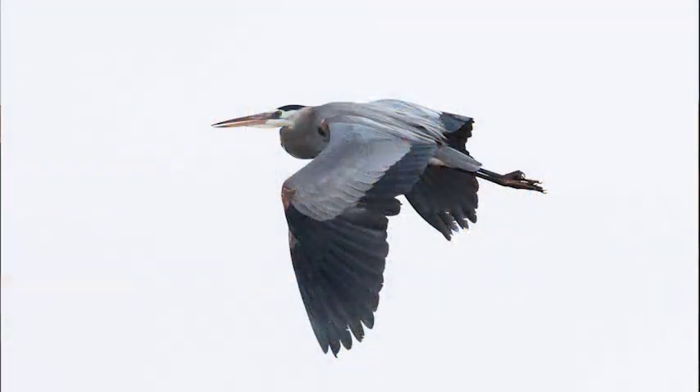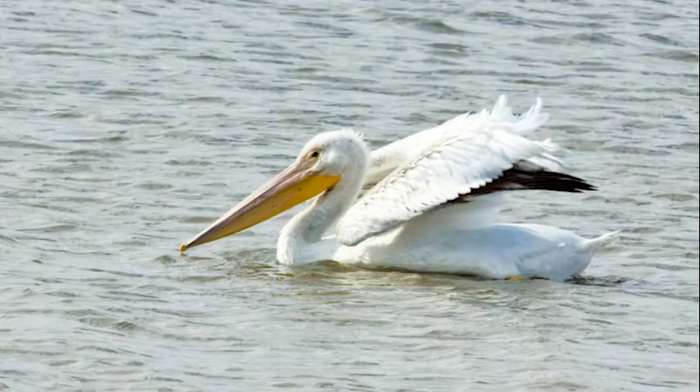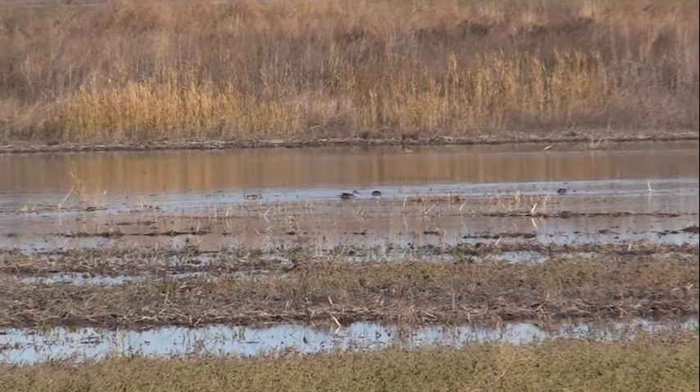Most of the birds that migrate through Cheyenne Bottoms are not your typical Kansas birds. They're not the birds you're typically going to see at your feeder in your backyard or in a grassland. They're wetland birds — birds that spend most of their lives around oceans and shorelines. What are they doing in Kansas?